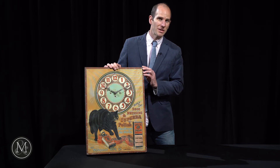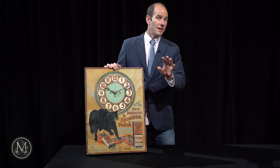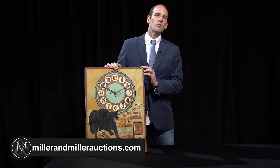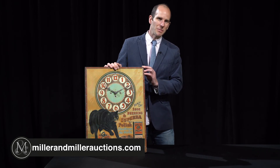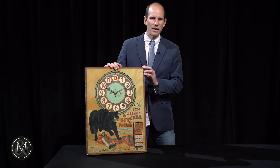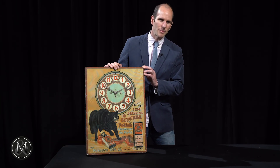It's estimated at $9,000 to $12,000 — let's see what happens. Check it out online, it's all there. MillerandMillerAuctions.com, June the 19th. Check out this Black Cat Clock and so many other incredible gems all coming up.